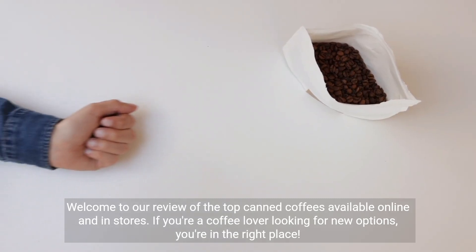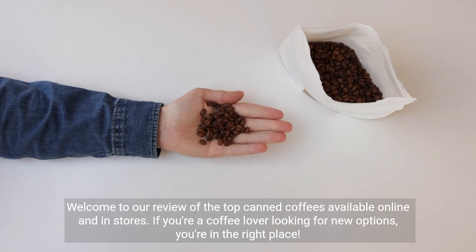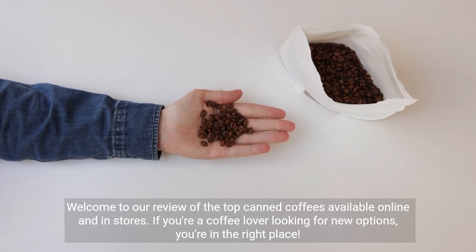Welcome to our review of the top canned coffees available online and in stores. If you're a coffee lover looking for new options, you're in the right place.